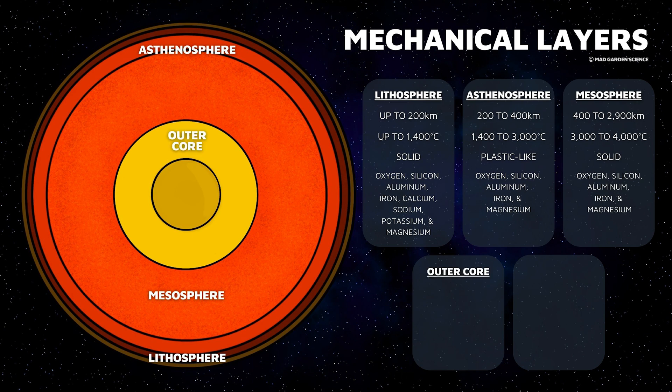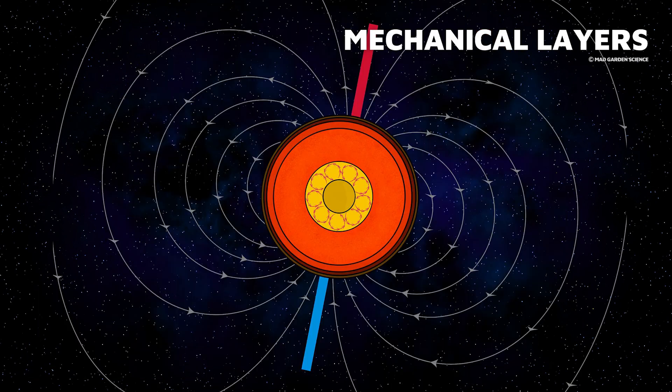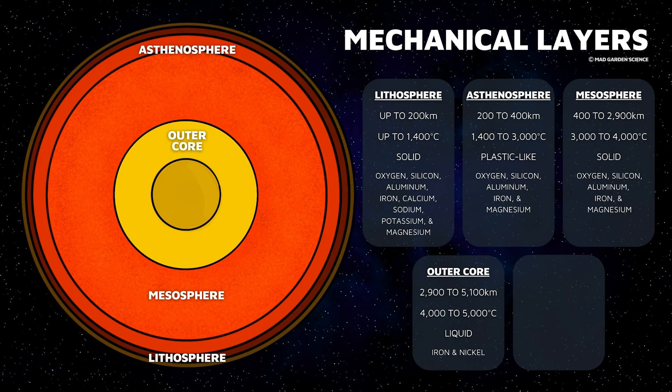We have now reached a layer with differing composition: the metallic core. Even though pressure and temperatures are even greater at this level, because of the compositional change, this outer core is liquid. This metallic liquid core, made mainly of nickel and iron, is convecting wildly and generates a magnetic field that protects the Earth from dangerous solar radiation. This layer extends to about 5,100 kilometers deep.